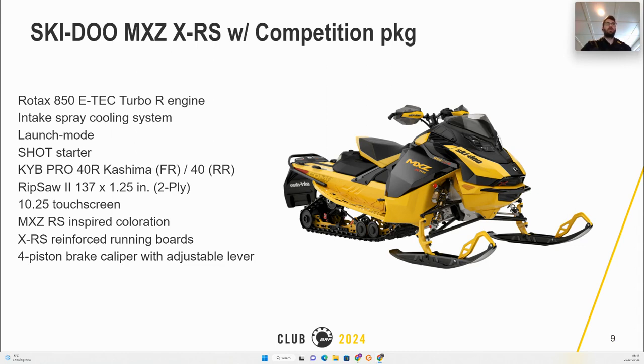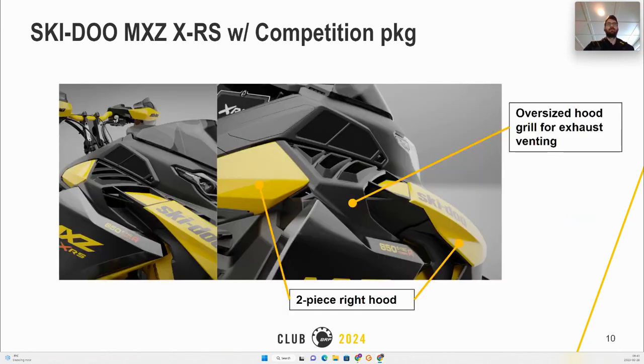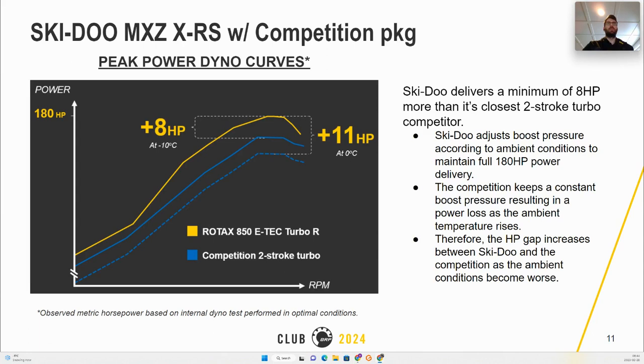The cluster will be a 10 and a quarter touch screen, and this package will feature a two-ply Ripsaw 2 track. On the hood side, a two-piece right-hand lateral hood will be used to allow the oversized hood grille for exhaust banding. The 850 E-Tech Turbo will deliver a minimum of 8 more hp than the closest two-stroke turbo competitor. Our turbo boost pressure adjusts based on ambient conditions to maintain the full 180 hp, while competitors use constant boost pressure leading to power loss as temperature rises — explaining the 11 hp difference.